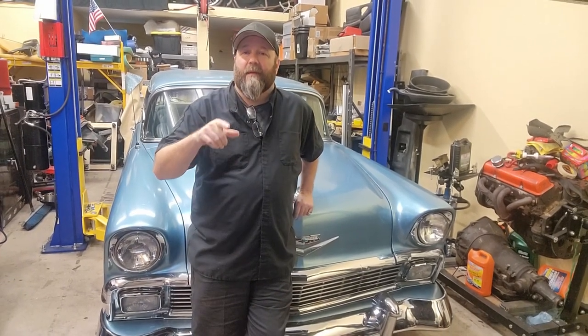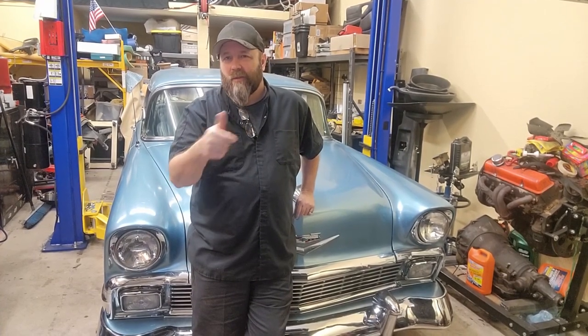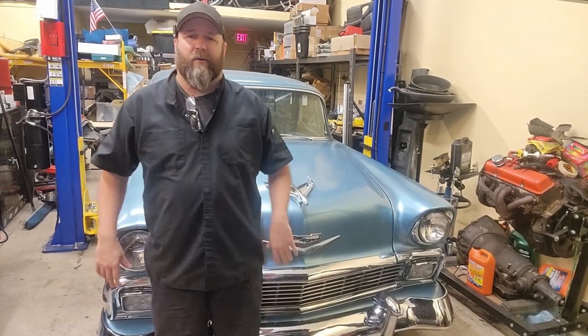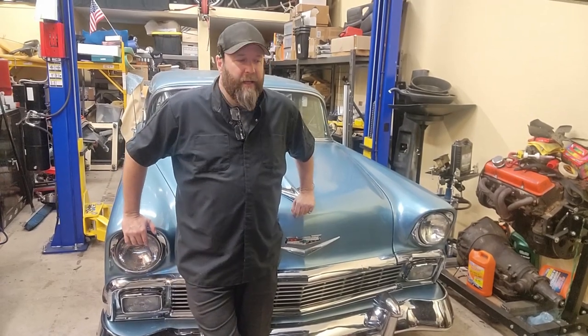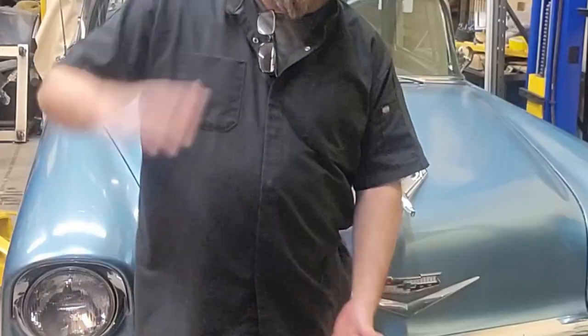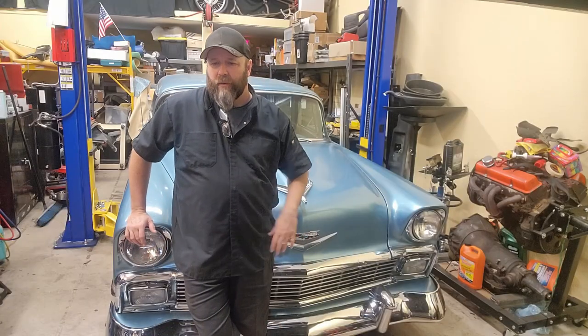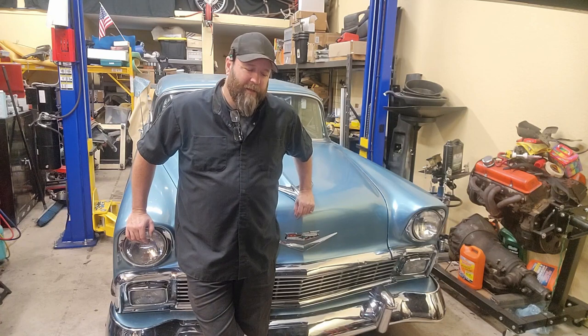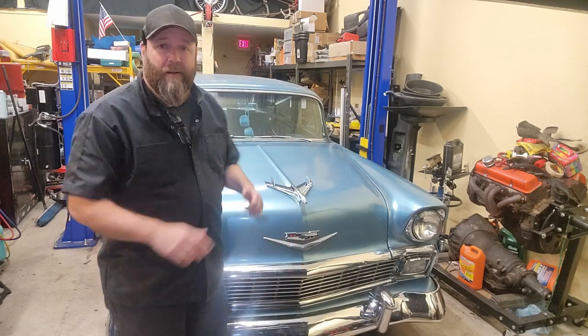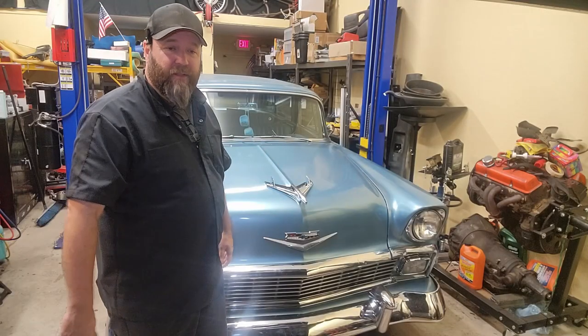Comment down below if you're a tri-five person and you're aware this setup was there. I want to know if I'm the only one who didn't realize they had this particular setup. It's actually kind of cool — this is how they solved problems way back in the day. I like automotive archaeology, digging into this stuff. From a 56 Chevy to a 66 Chevy there were massive jumps in technology — not like today where the big advancement is a larger screen on your dash.